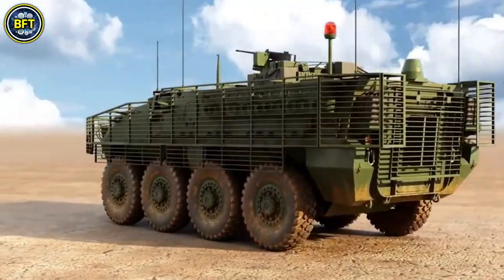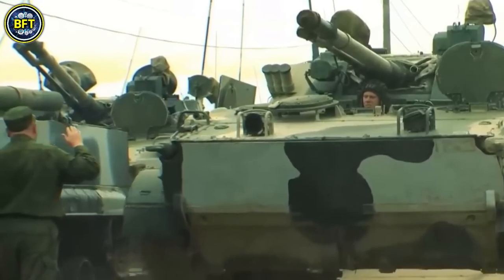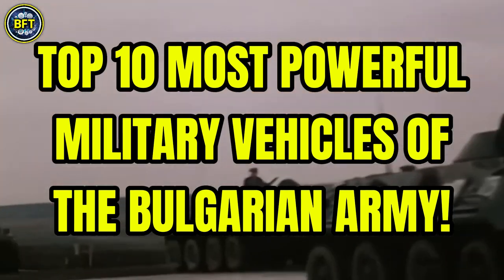What are the strongest military vehicles in the Bulgarian Armed Forces? What machine is the true king in their arsenal? And can they face some of the most advanced armies in the world? Today we'll find out together as we count down the top 10 most powerful military vehicles of the Bulgarian Army.